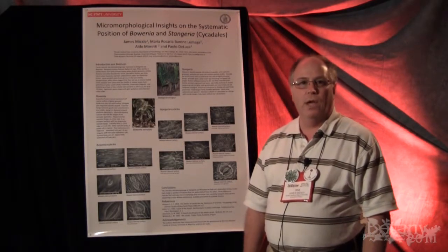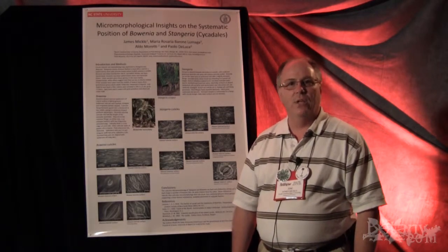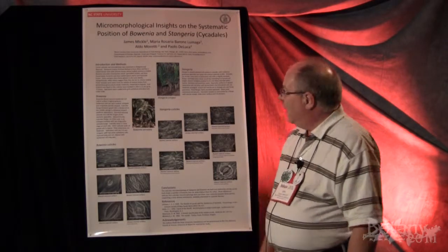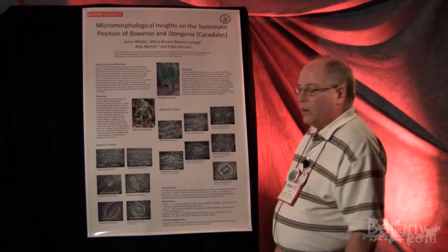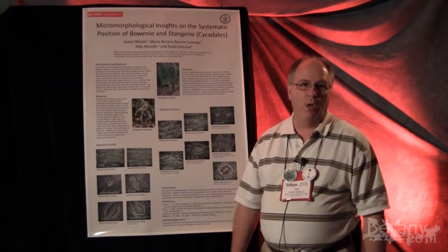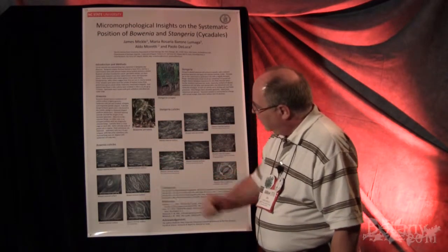What we're doing is looking at the inside and the outside of the cuticle of cycads. The cycads are a group of primitive gymnosperms, and here you can see Stangeria ereopis and Bohenia seriolata. These are beautiful plants. They look very much like short palm trees, and we're looking at the SEMs of cuticles on this.